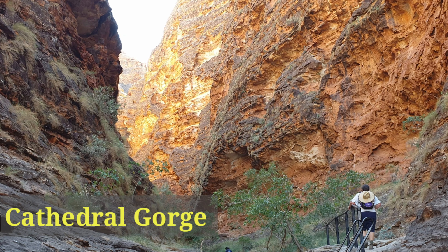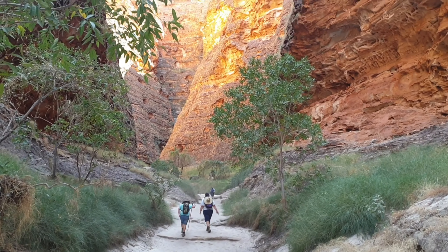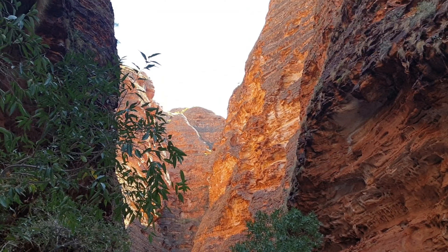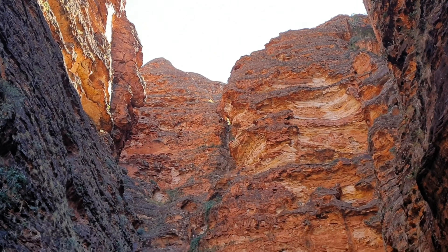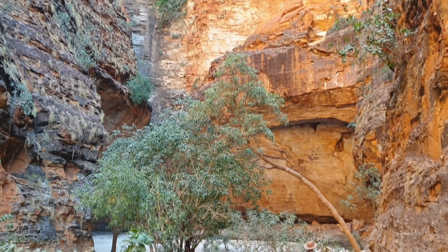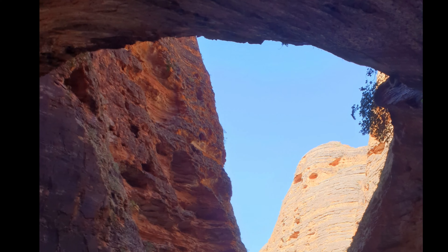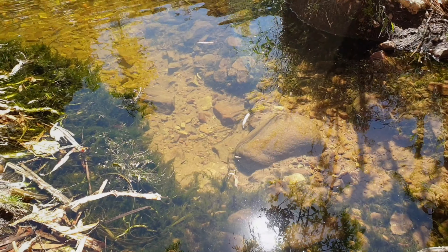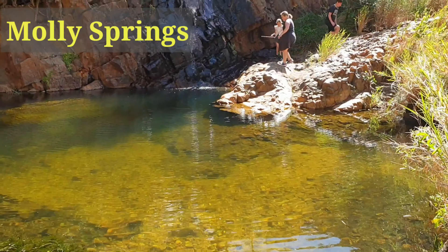You can't visit the Bungles without taking a walk through Cathedral Gorge. Between Kulinara and the Bungles is a beautiful spot called Molly Springs.